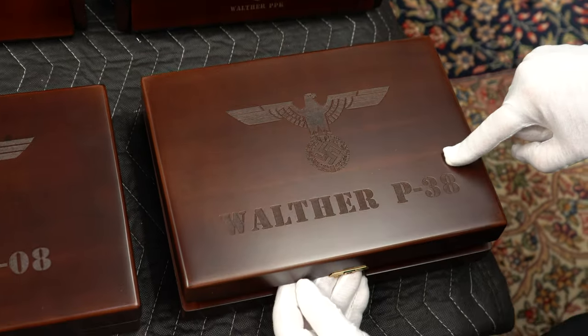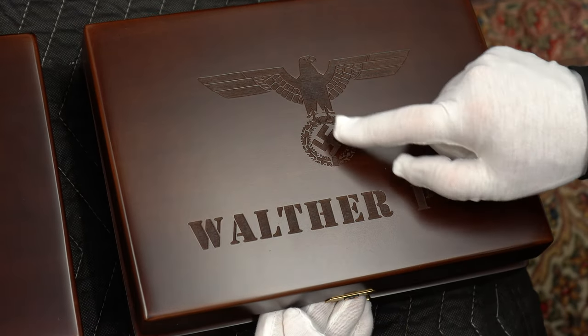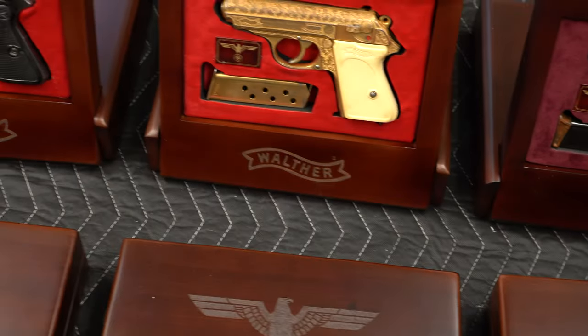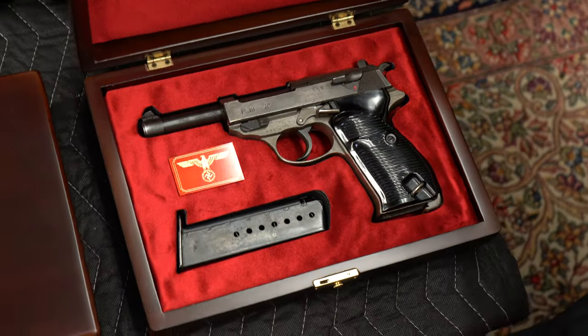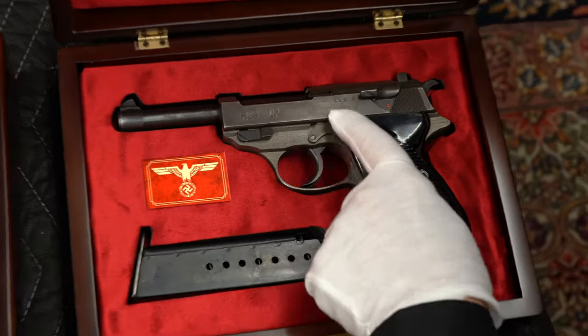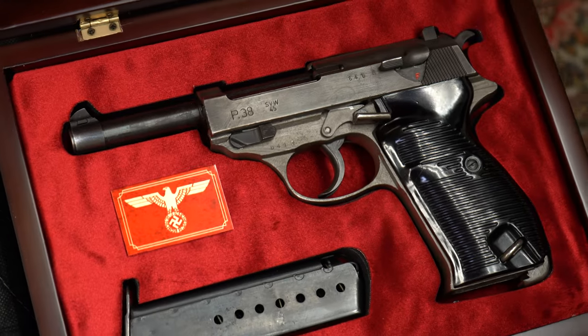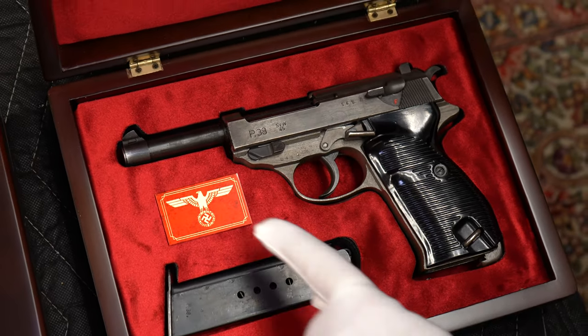This is the P38, of course. In the past we've used the swastika, but he also can replicate the Mauser logo or the Walther logo. So this is the classic style case, and this happens to be an SVW dual tone — it's from 1945 and is Nazi proofed.